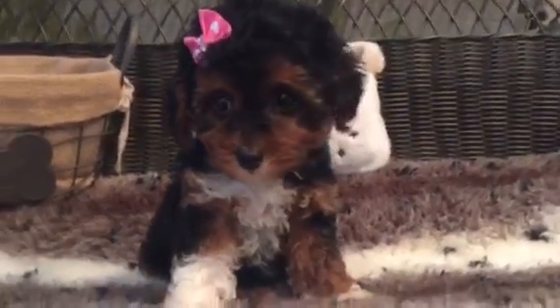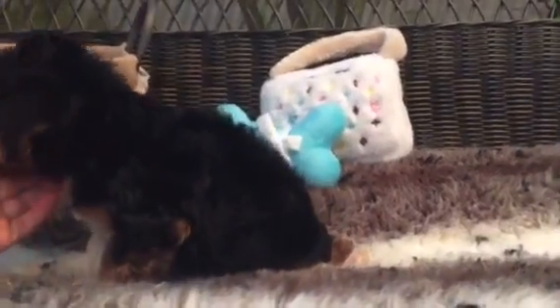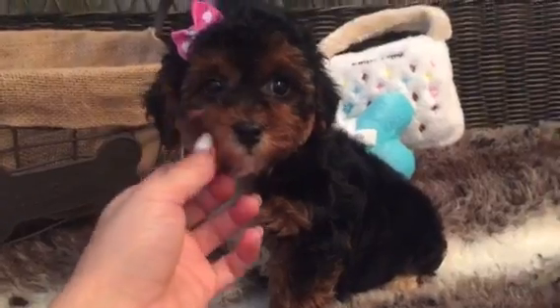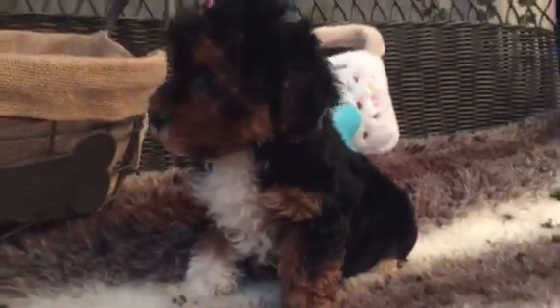How stunning is this little girl? This precious puppy is our gorgeous Maltipoo. She is truly unique, really beautiful. This is a mix between a Maltese and a Poodle. This coloring is really to die for.